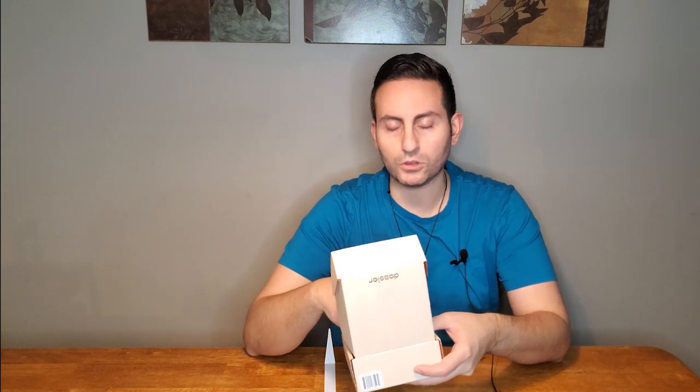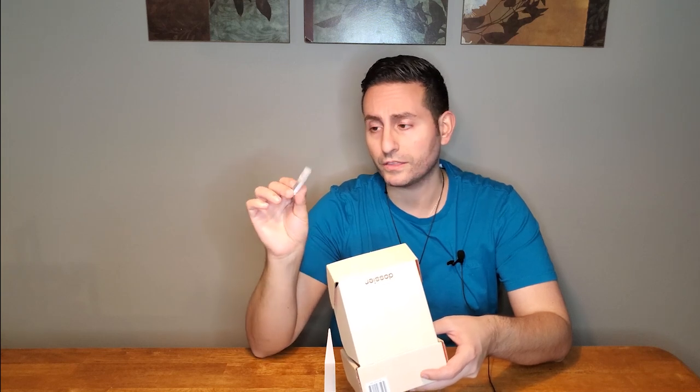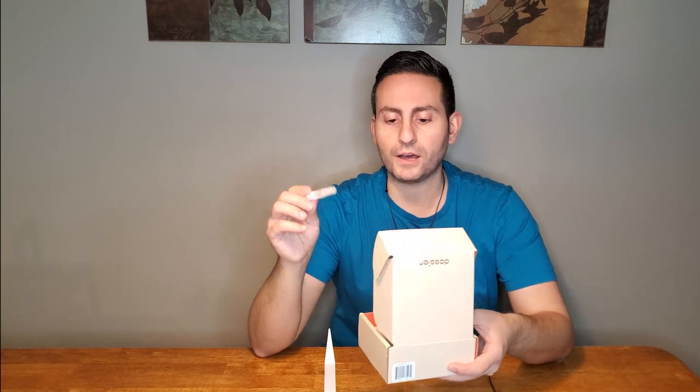This fragrance is 18% concentration in terms of the oils, and this is their impression of Silver Mountain Water. Dossier does this thing where with every purchase you also receive a sample of the fragrance, and you can wear the entire sample if for whatever reason you are not satisfied with your purchase, or if you wore the sample and you're not crazy about it, you can refund the fragrance — no questions asked, you'll get a free refund.